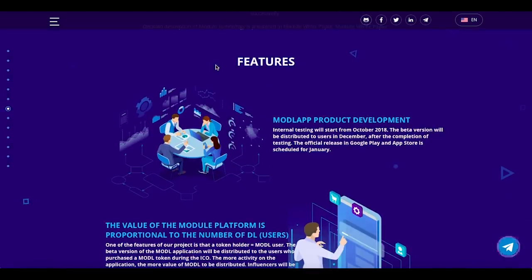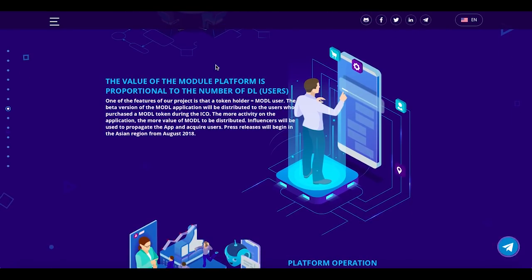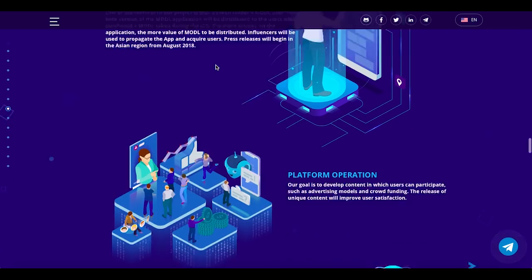Here we have the next features: MD Apple product development. Internal testing will start from October 2018, the beta version will be distributed to users in December after the completion of testing, and the official release in Google Play and the App Store is scheduled for January. The value of the Module platform is proportional to the number of downloads by users.